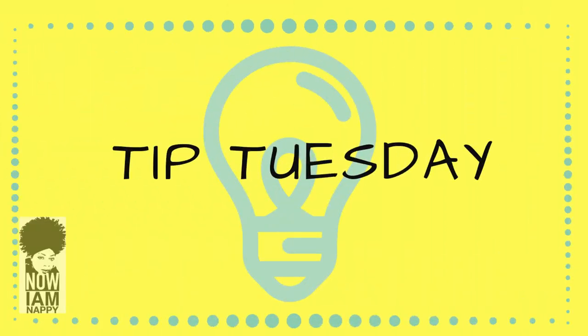Hey YouTube, it's Nayam Nappy and I'm back for another Tip Tuesday. This week I'm going to be talking about high porosity hair. Since last week I finished my low porosity series, I'm going to start this week on the other end of the spectrum with high porosity hair.